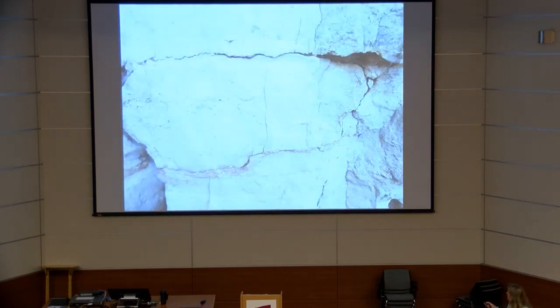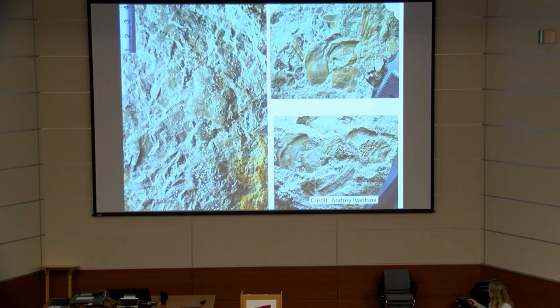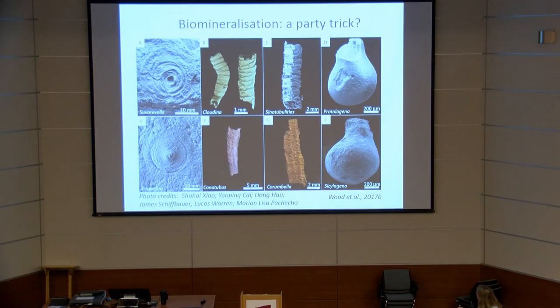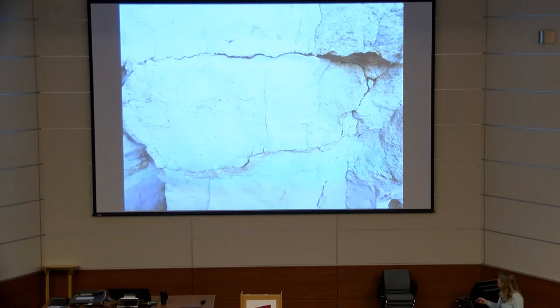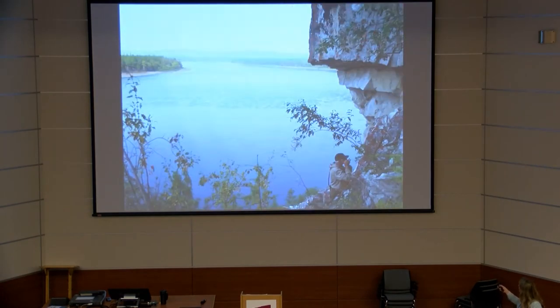One might argue these forms are just taphonomic variants, but I would argue otherwise. The soft-bodied forms are consistently twisted, contorted, ripped, or folded, whereas the skeletal forms show consistently brittle fracture — a strikingly different deformation style. They are therefore not taphonomic or preservational variants, but genuinely organic precursors alongside independently derived, calcified lineages.